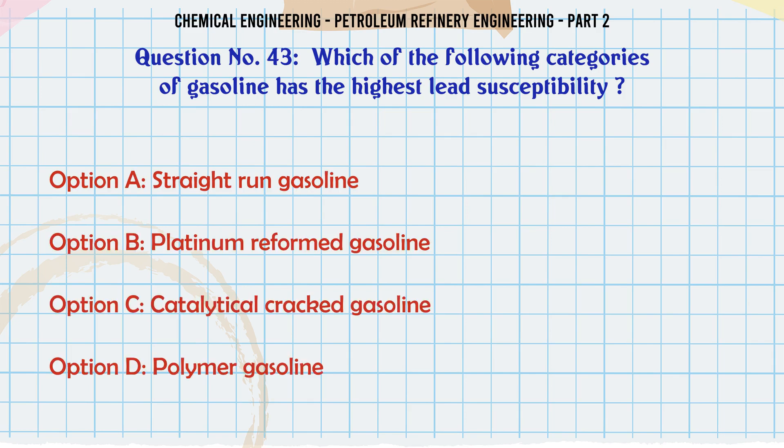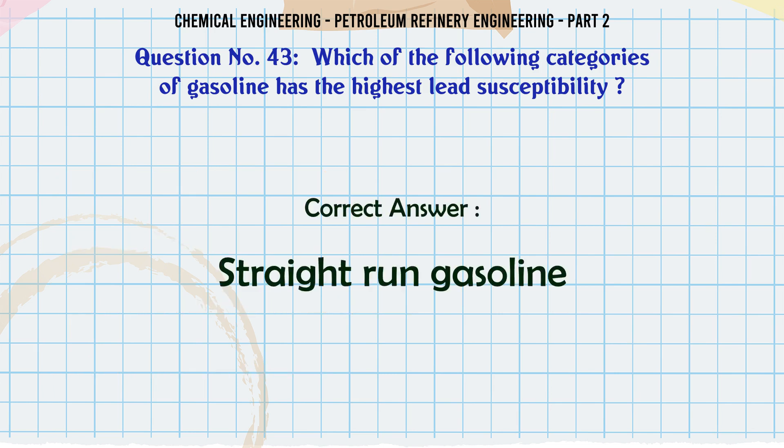Which of the following categories of gasoline has the highest lead susceptibility? A. Straight run gasoline. B. Platinum reformed gasoline. C. Catalytically cracked gasoline. D. Polymer gasoline. The correct answer is: A. Straight run gasoline.